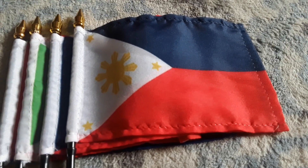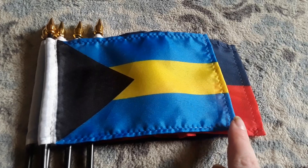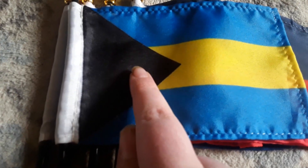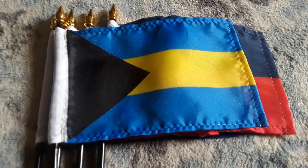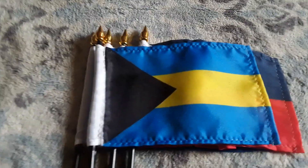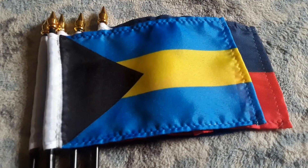Here's my Bahamas flag. It has a blue stripe, a yellow stripe, another blue stripe, and a black triangle. It does have a triangle there as well. The Bahamas is in North America and I like the Bahamas flag a lot — it looks so cool.